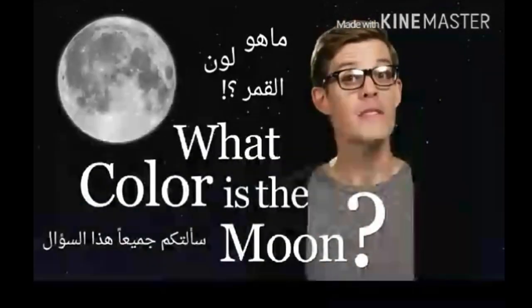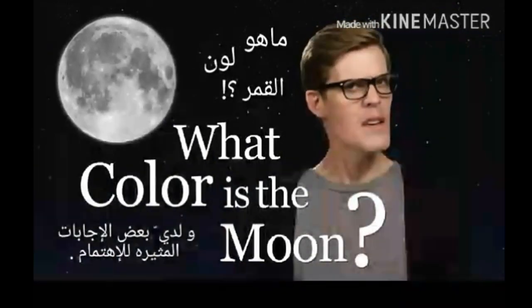What color is the moon? I asked you all this question and I got some very interesting answers.